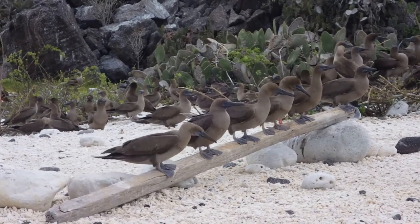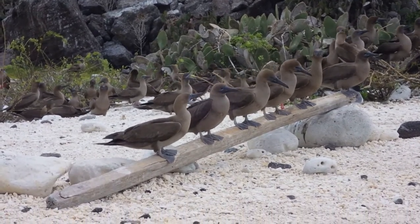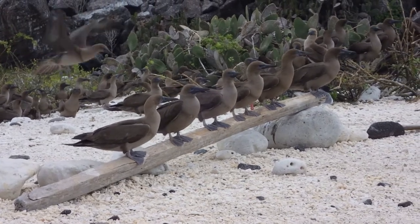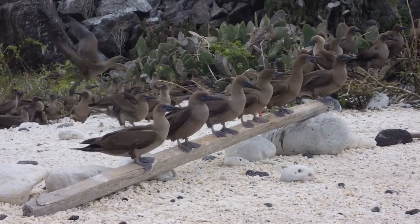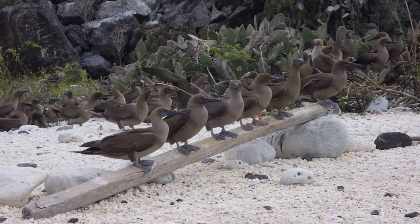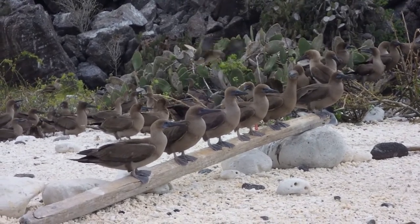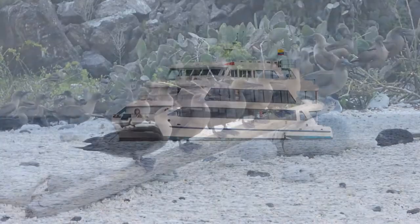Back at the beach, waiting for the zodiacs to take us back to the Queen, we watch the juvenile red-footed boobies hanging out until they are big enough and strong enough to start their life on the open ocean. Then back to the Queen of Galapagos for a mid-morning snack and our wetsuits.